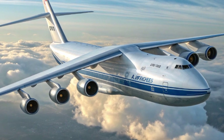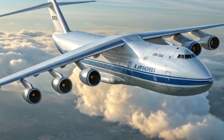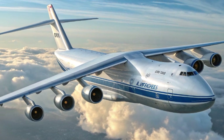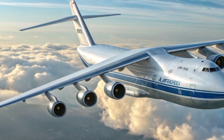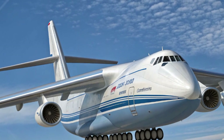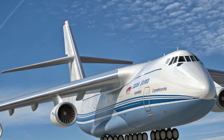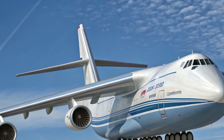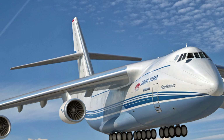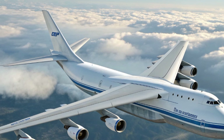But it's under the skin where the transformation of the An-124 truly shines. The 2025 version is powered by newly developed Progress D-18T engines, re-engineered with hybrid electric assistance and compliant with the strictest emission standards in global aviation today. These engines combine efficiency with sustainability, reducing fuel consumption by up to 18% compared to older versions. The integration of advanced composite fan blades, digital engine control systems, and even the option for sustainable aviation fuels means this heavy lifter is no longer just a brute force machine, but also an environmentally responsible one.